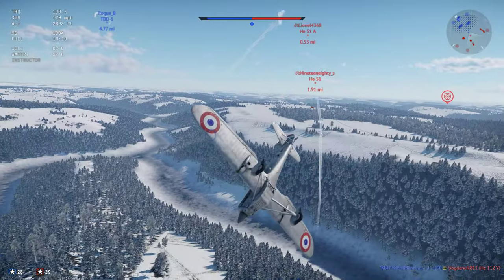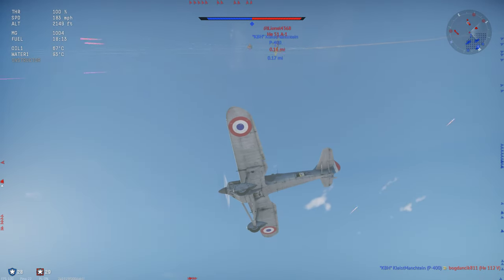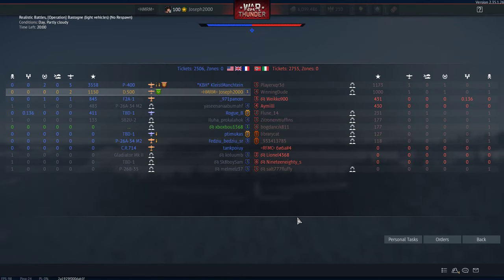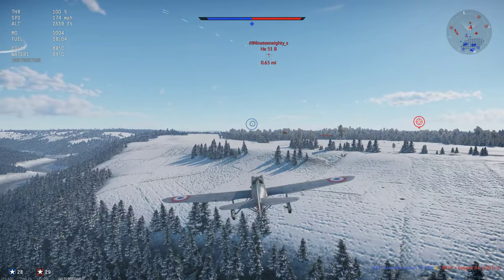Well, biplanes are coming for me now. Go away. Hug the P-400, don't hug me. That P-400 is already on an ace because he's just been taking head-ons and killing stuff.